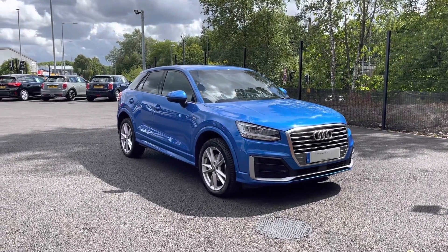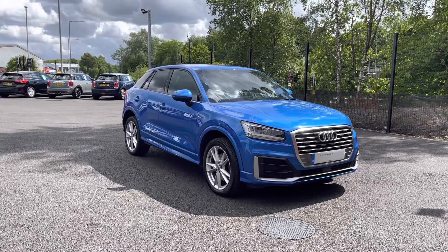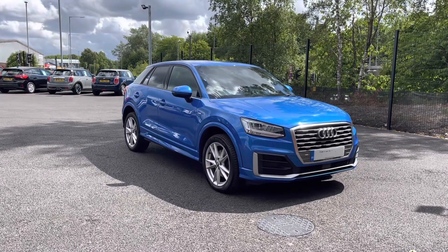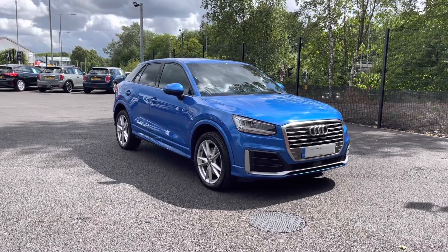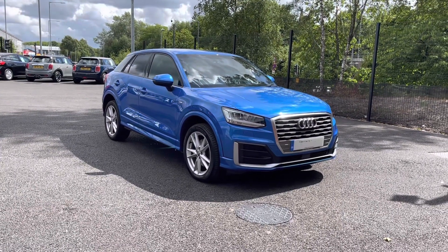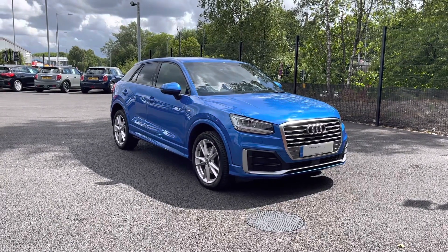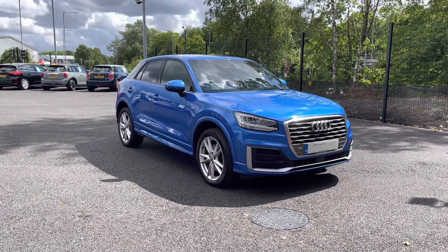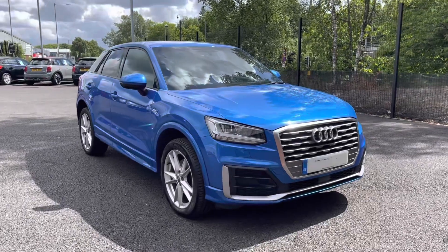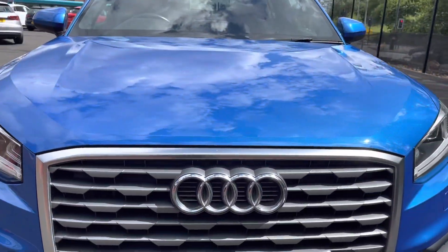Hello and welcome to Motor Match Bolton. My name is Tom and today I'm going to be doing a full walkthrough video on this absolutely brilliant Audi Q2 1.4 TFSI S line. It does come to us with 49,080 miles on the clock and it is a petrol. If you are interested in this vehicle at any point during this video please give us a call on 01204 786 586. It does have £1,850 worth of optional added-on extras as well as a service in 2019.